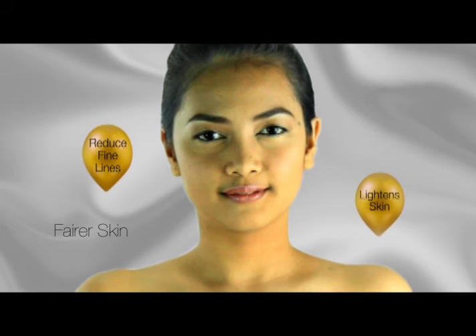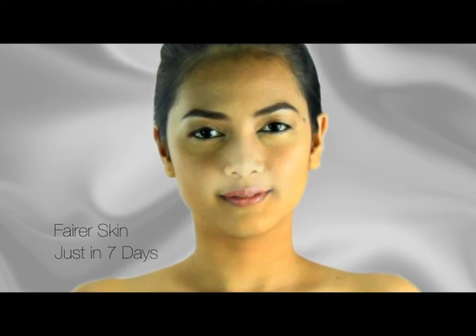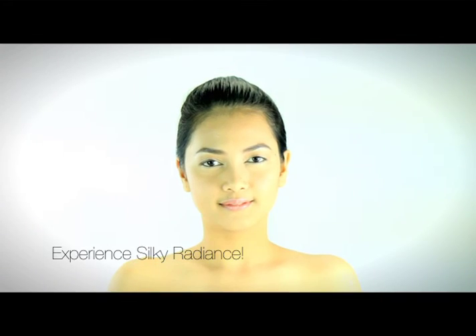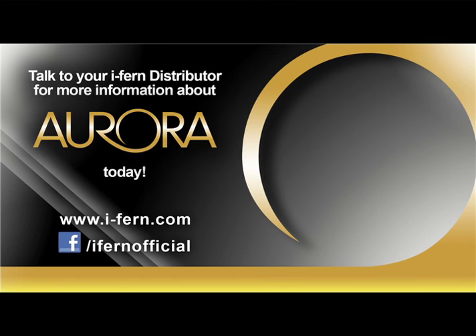See and feel the visible effects of the Aurora Cream Set in just 7 days. Pamper your skin all day and all night. Experience silky radiance. Aurora is exclusively available through your independent iFern distributor. For more details, visit www.i-fern.com.